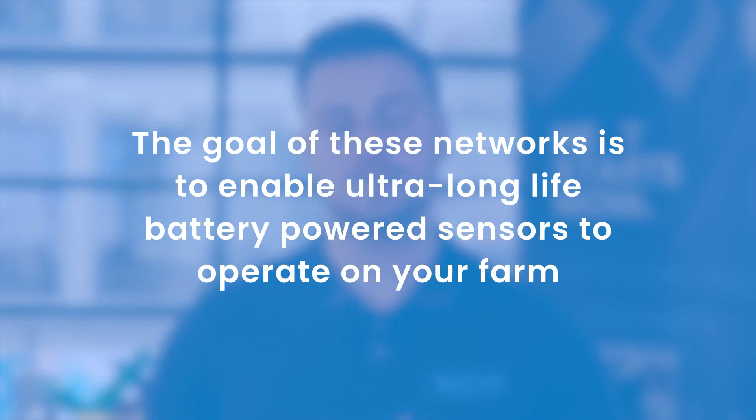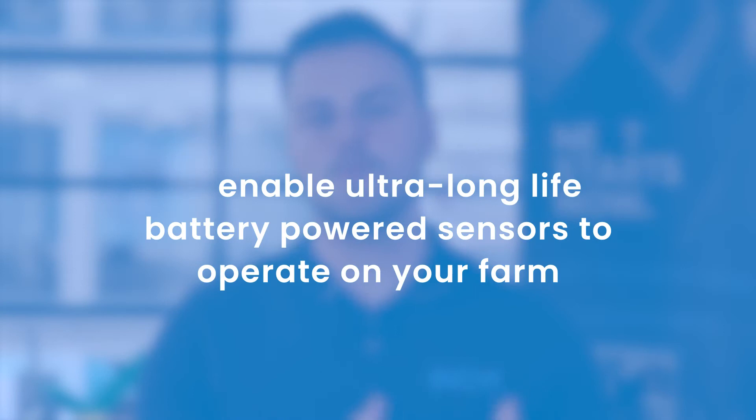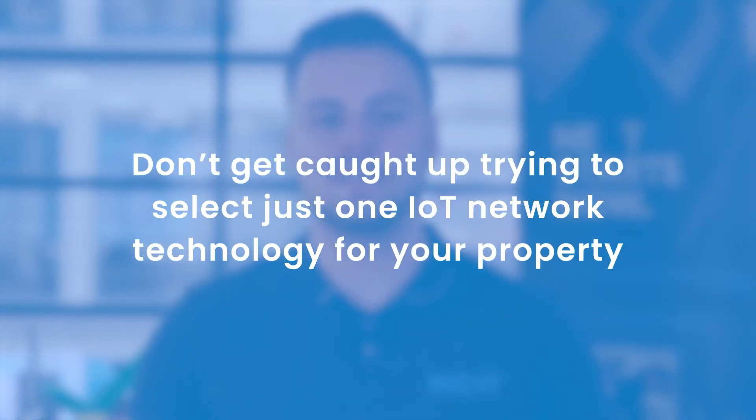To summarise, the goal of these networks is to enable ultra-long-life battery-powered sensors to operate on your farm. Before we go too much further, there are three key points I'd like to make. The first being: don't get caught up trying to select just one IoT network technology for your property. If you think about your mobile phone, it uses Bluetooth, Wi-Fi, and cellular connectivity for different use cases.